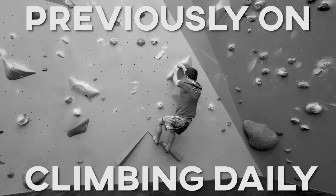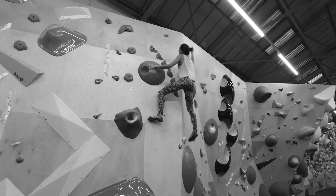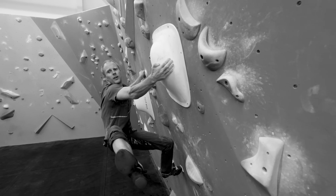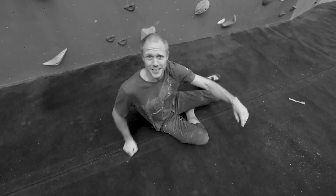Previously on Climbing Daily... I don't want to play this game anymore.